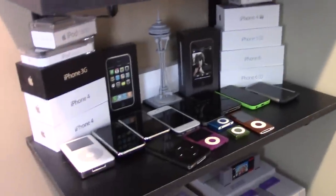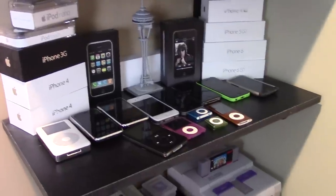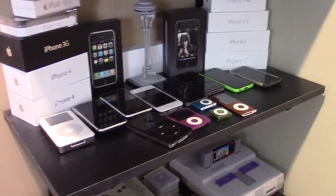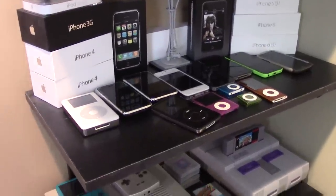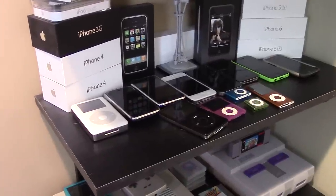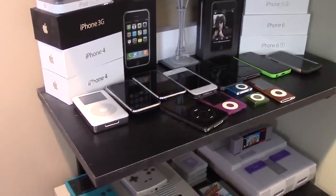And there you have it — that's basically a brief tour of my technology shelf. Thank you guys so much for watching. If you enjoyed this video, definitely give it a thumbs up, and be sure to subscribe if you haven't already to see more videos like this. As always, I will see you in the next video.